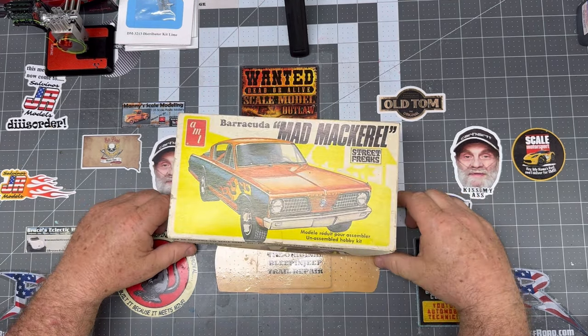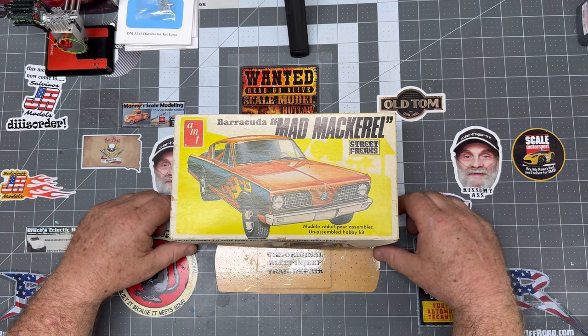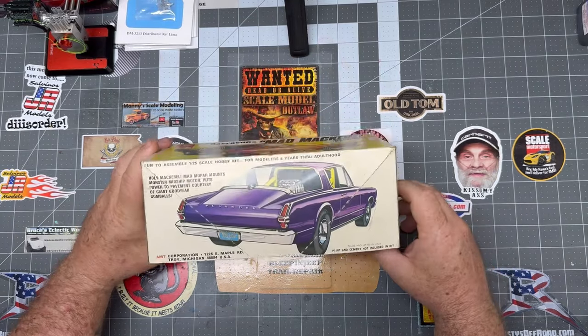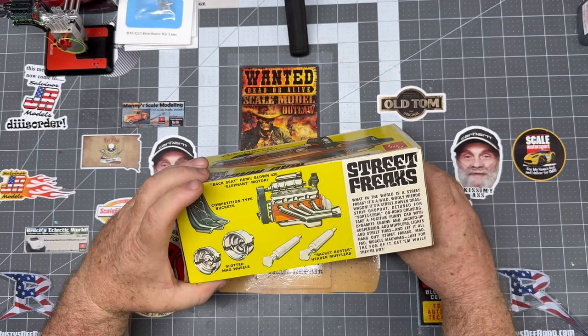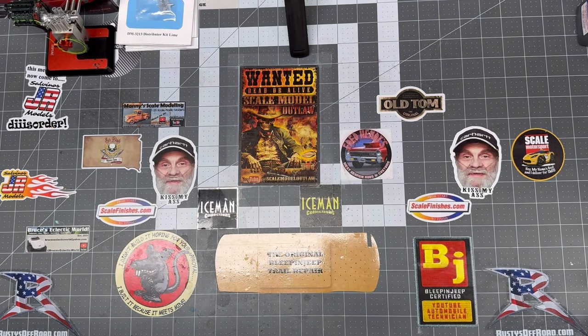I believe that one is a 69 Cuda. The Mad Mackerel — cool looking kit, I hadn't seen this one. It's got a mid-engine Hemi that sits in the middle of the car. Pretty cool. The blower's on backwards — pretty cool stuff. We'll figure that one out when we get to it.